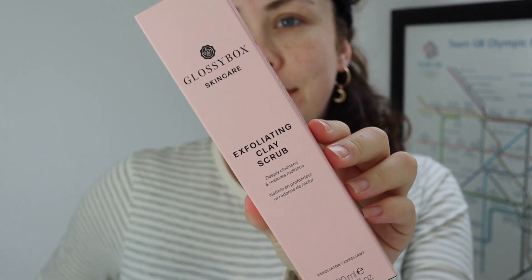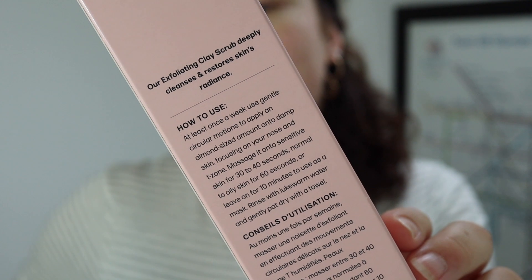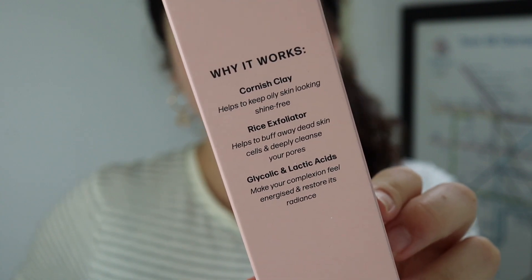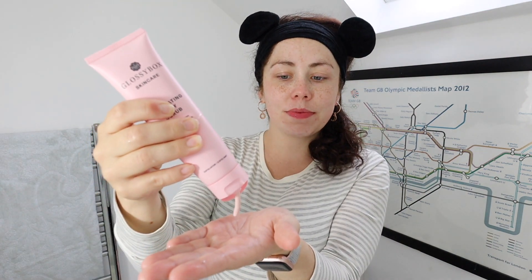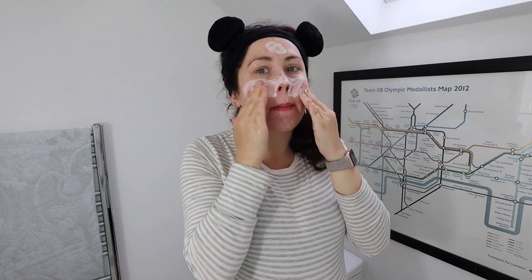So first I'll use the exfoliating clay scrub — apparently it deeply cleanses and restores radiance, which is what we need. I'm not feeling very radiant at nearly nine months of pregnancy! It helps buff away dead skin. You massage an almond-sized amount onto damp skin, focusing on your nose and t-zone — 30 to 40 seconds for sensitive skin or 60 seconds for normal skin. You can also leave it on for 10 minutes as a mask and rinse with lukewarm water. It's probably a little bigger than an almond but we'll go with that — it has a really nice smell. A little bit goes a long way.